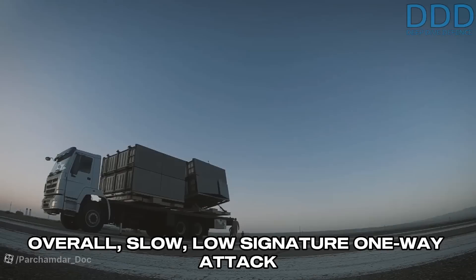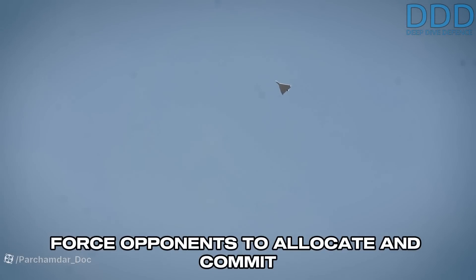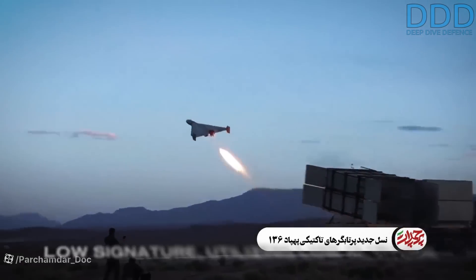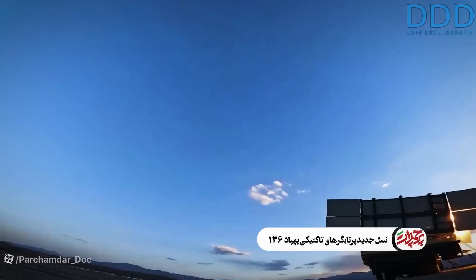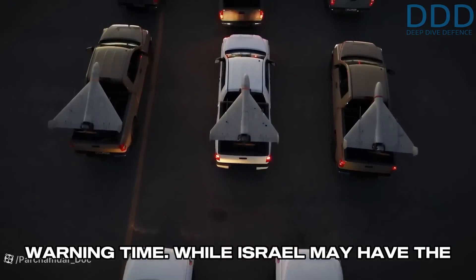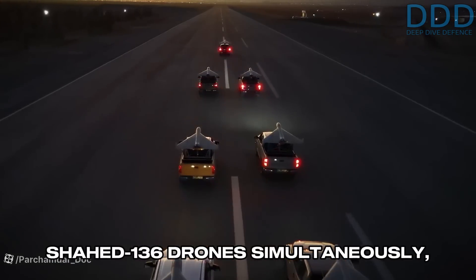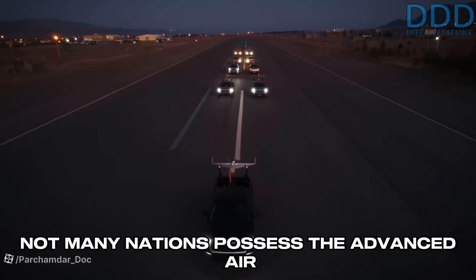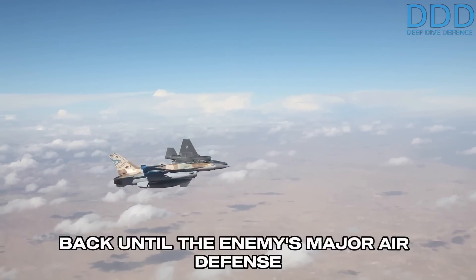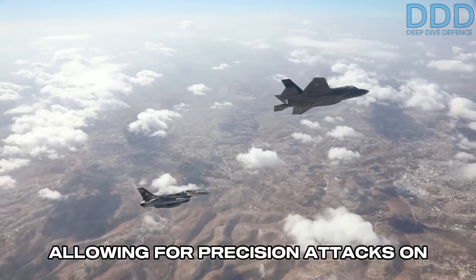Overall, slow, low-signature one-way attack drones like the Shahed-136 force opponents to allocate and commit resources to counter them. Similar to cruise missiles, their large range and low signature utilizing low-altitude terrain masking allow them to approach from any direction, often with low prior warning time. While Israel may have the capacity to counter 160 approaching Shahed-136 drones simultaneously, not many nations possess the advanced airpower assets that Israel and its allies have. The Shahed-136 can be held back until the enemy's major air defense assets are sufficiently degraded, allowing for precision attacks on intended targets.